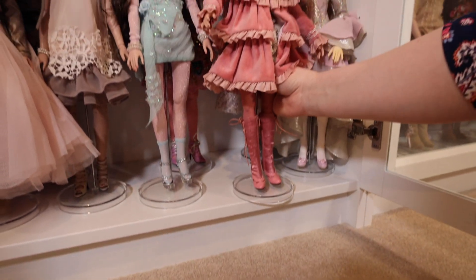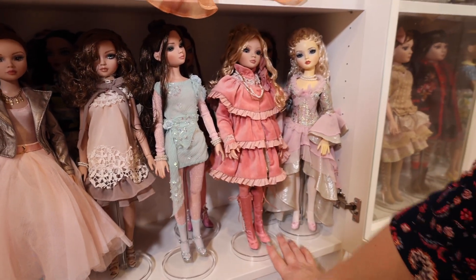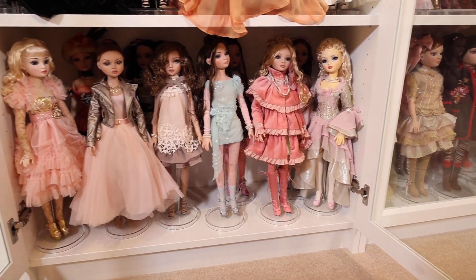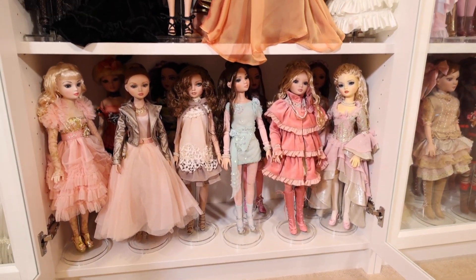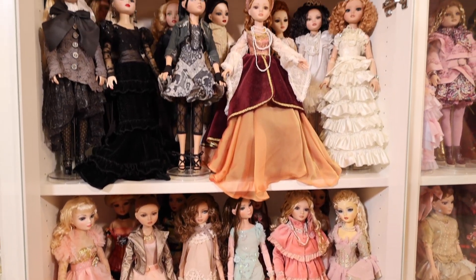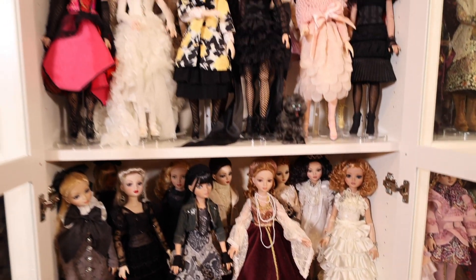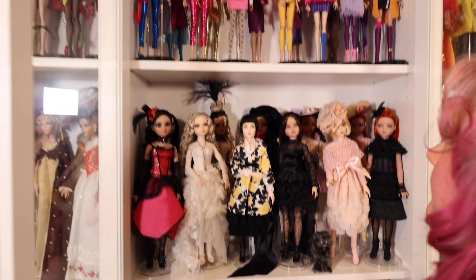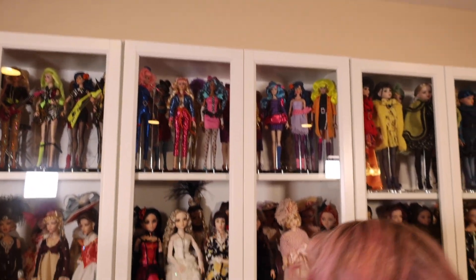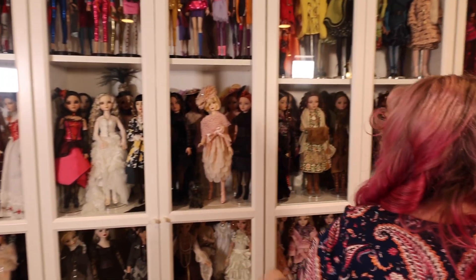So my Elowen dolls, I like to keep them in the original outfits. I'm not a big redresser because I think they look great the way they came. If it's a basic doll that came in lingerie, I will redress those and get them in an Elowen fashion. So this is just part of this one case. And I kind of grouped them how they look good together — like ones in black together and like beige colors.